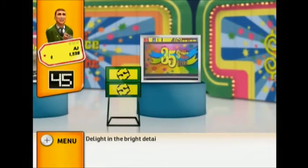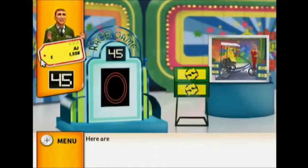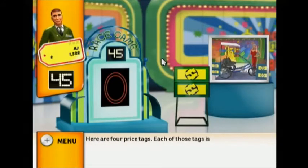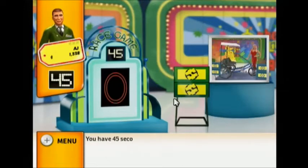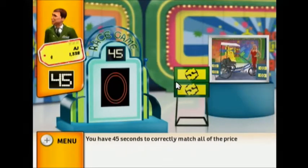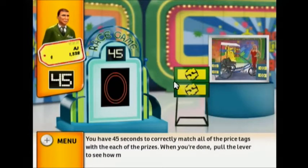Delight in the bright detailed pictures of this 46-inch 3-LCD rear projection HDTV. Here are four price tags. Each of those tags is the correct price for one of these four prizes. You have 45 seconds to correctly match all of the price tags to each of the prizes. When you're done, pull the lever to see how many you got right.